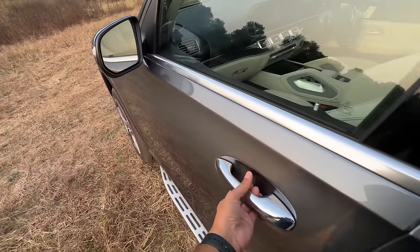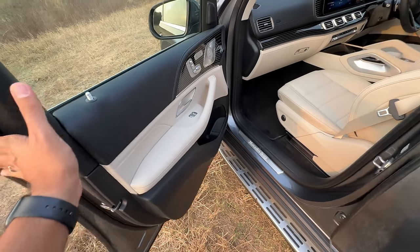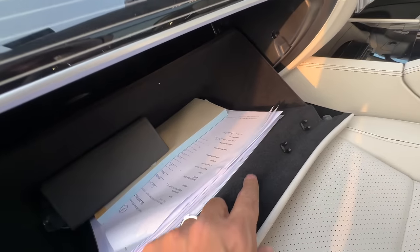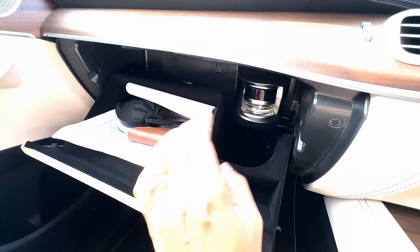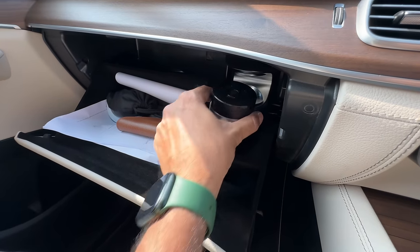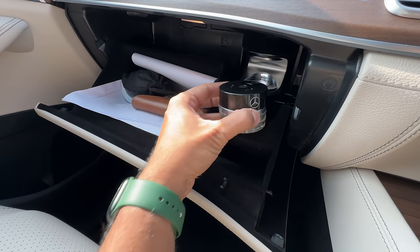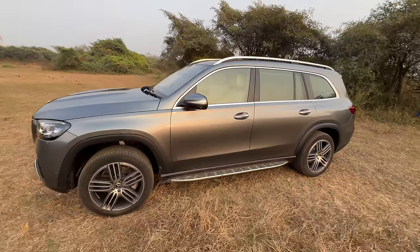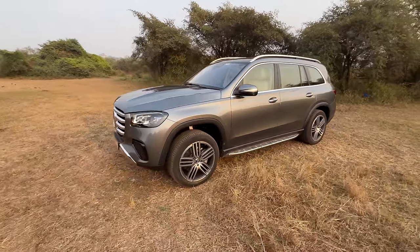It obviously gets the blind spot monitor and adaptive cruise control. A lot of additional bits have been added. But I'm disappointed that this car does not get the air balance package which is there in the GLE. The glovebox is big, but where is the in-car perfume? That is not there — it is shocking. How does the lesser GLE have it and the bigger GLS not?